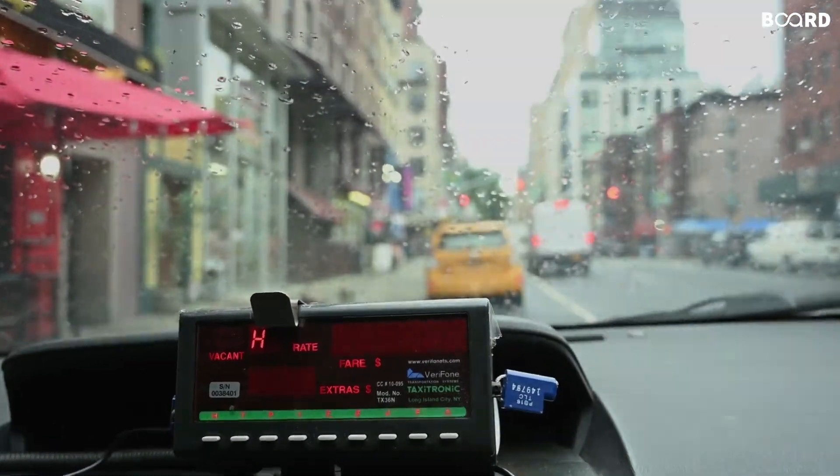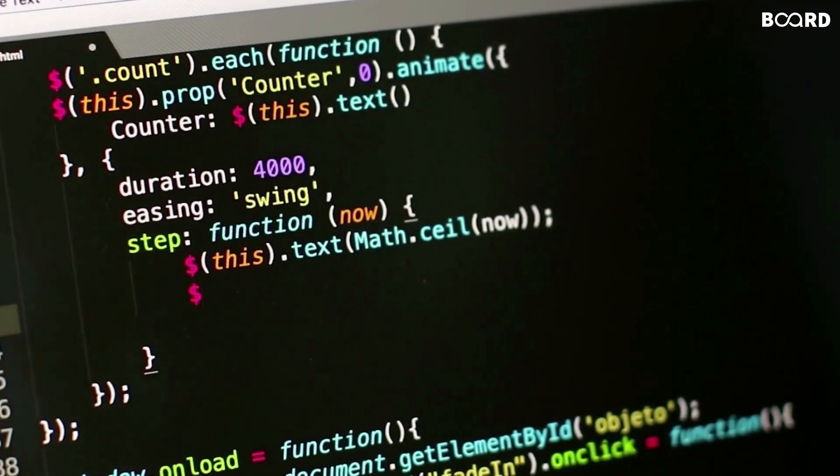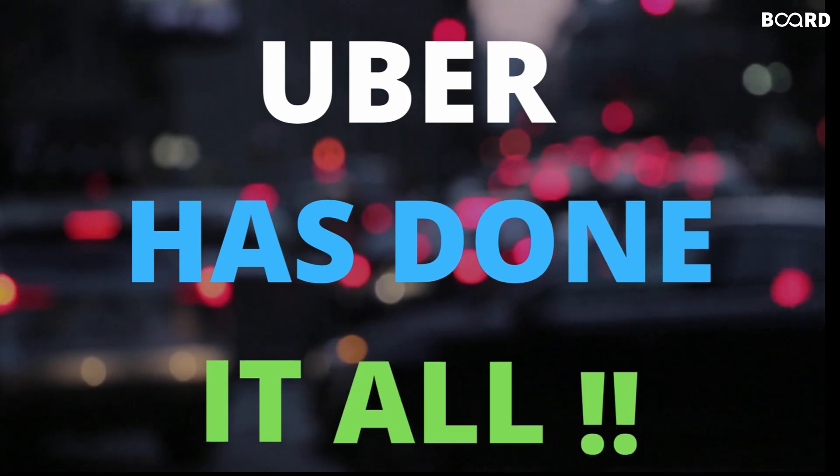And to calculate fares based on street traffic data, GPS data, and its own algorithms which adapt fares based on the time of the journey, Uber has done it all.